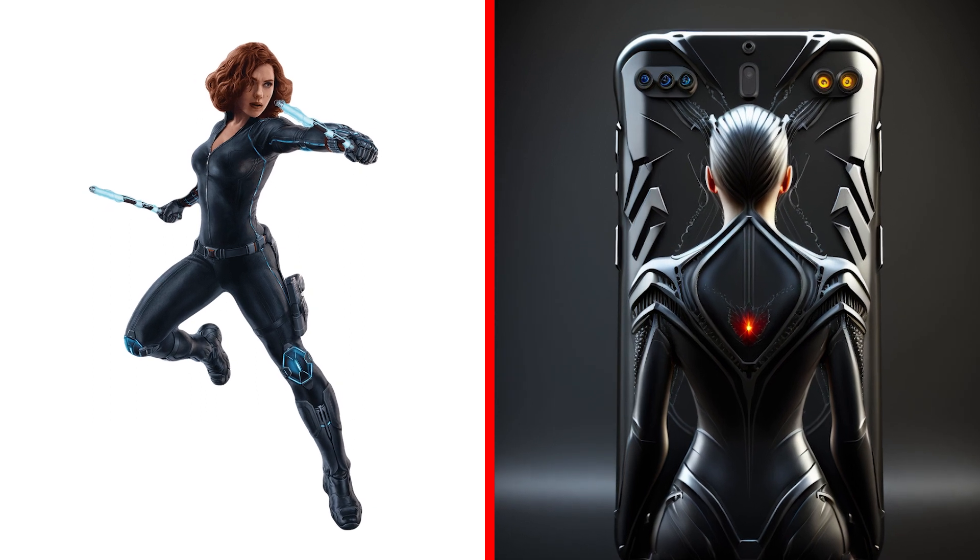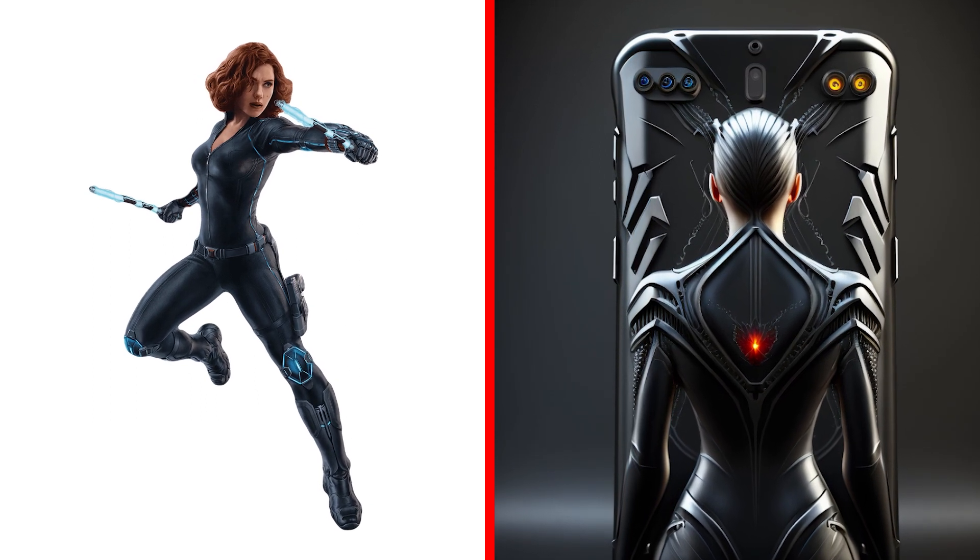This is the smartphone of the fatal Black Widow. How do you like her figure from behind? Awesome.